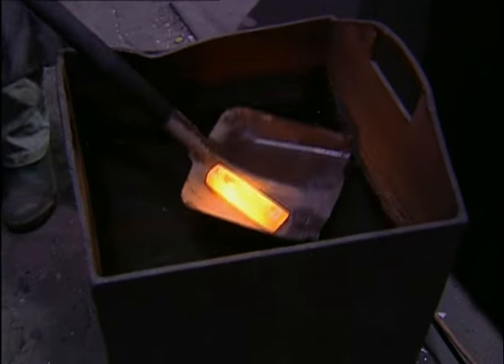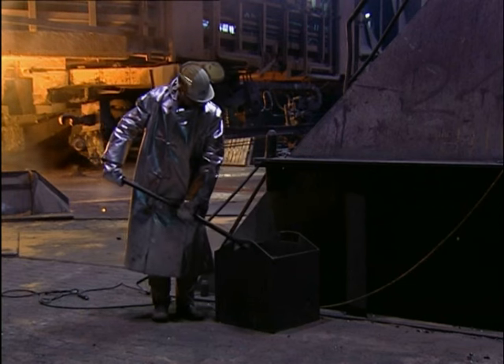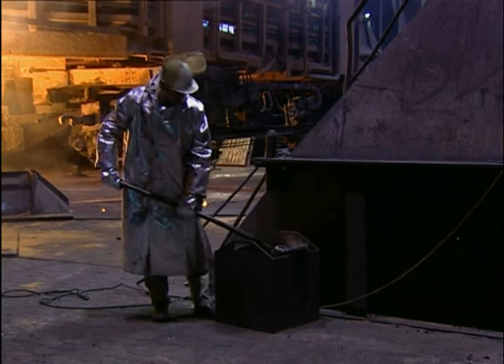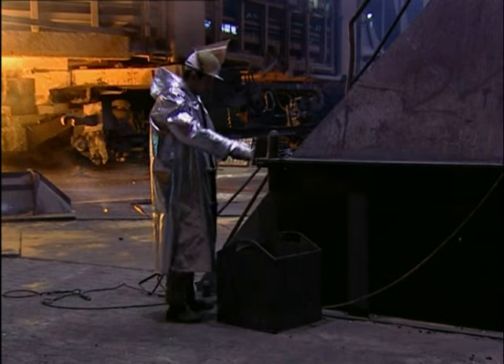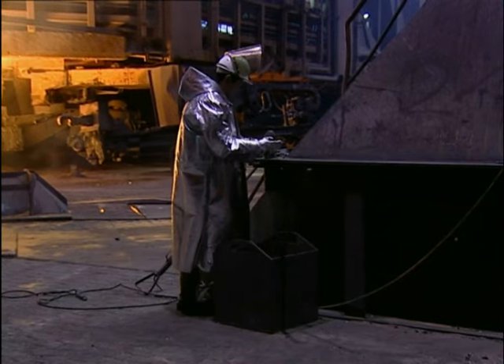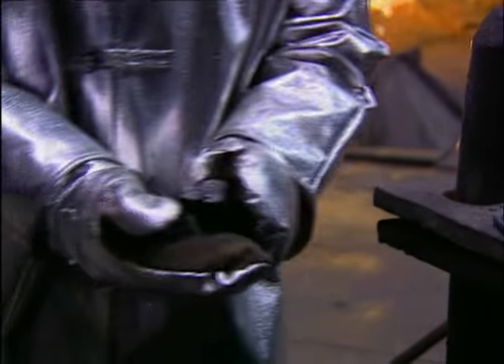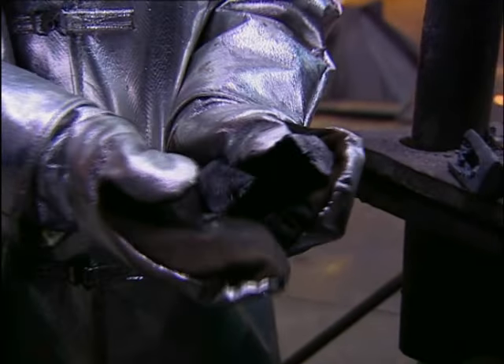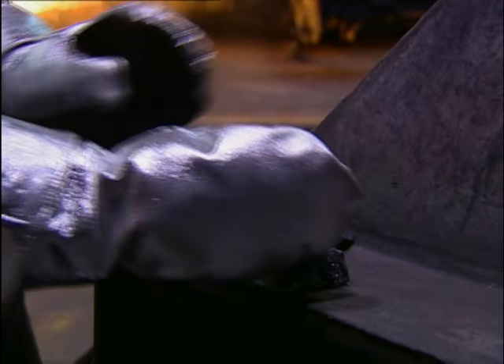The high carbon content of 3–5% makes the solidifying metal brittle. In this atomic structure, it cannot be processed further. To make pig iron into formable steel, the carbon first has to be removed in the melt shop.